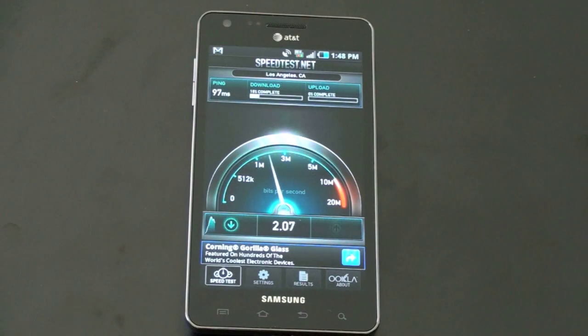In an upcoming video I will run a test comparing AT&T's 4G offering to Verizon's LTE, T-Mobile's HSPA Plus, and Sprint's WiMAX. So I've run this test a few times and I've gotten speeds as low as 1.5 down and as high as about 6 on the download.